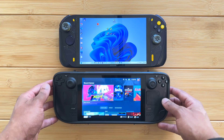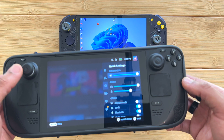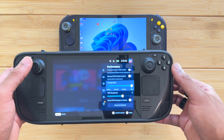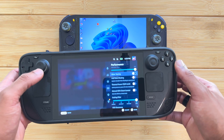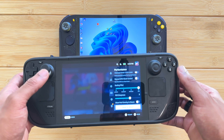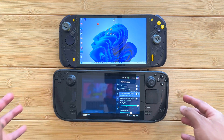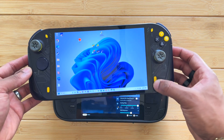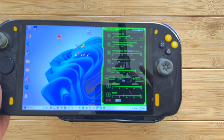One thing I've showcased in a previous video is the settings menu as far as performance goes. The Steam Deck does have a very good performance menu — you can manage your frame rate, FSR, your refresh rate, and also your GPU and TDP clock speed and limit.